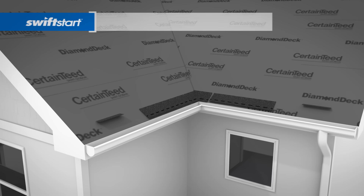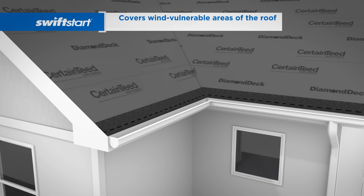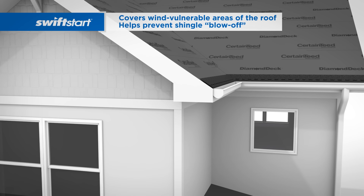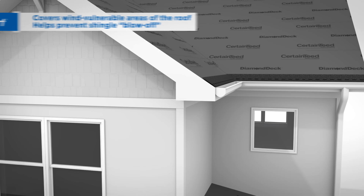After underlayment, the first course of starter shingles are installed. These cover the most wind-vulnerable areas of the roof. Working in tandem with the shingles above them, they help prevent shingle blow-off.